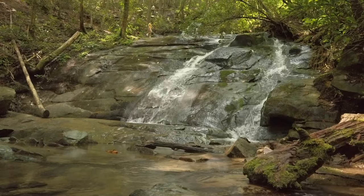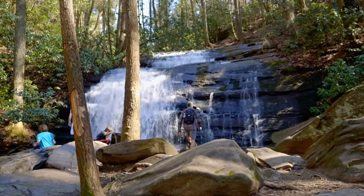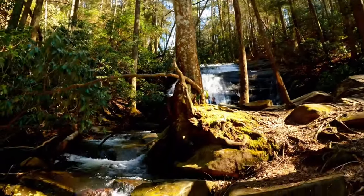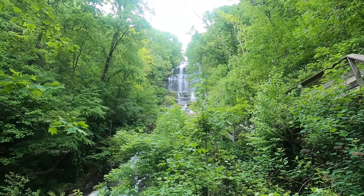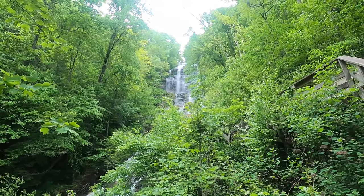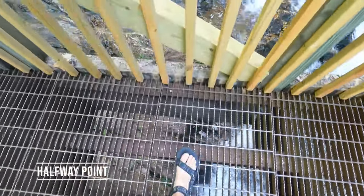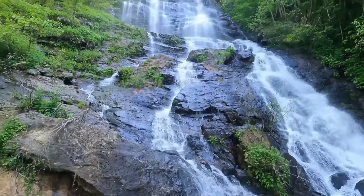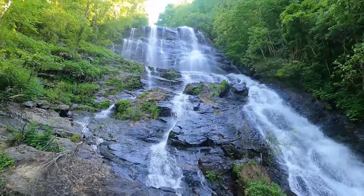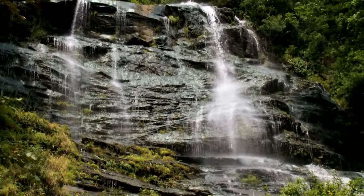Fall Branch Falls is a favorite for its accessibility and stunning cascade, while Long Creek offers a serene spot to enjoy a picnic with a view. Amicalola Falls, one of the tallest cascading waterfalls east of the Mississippi River, provides breathtaking views and a rewarding hike. Along the way, you'll be treated to the sounds of nature, from the rushing water to the serene woodland atmosphere — an experience that combines physical activity with the calming beauty of nature.